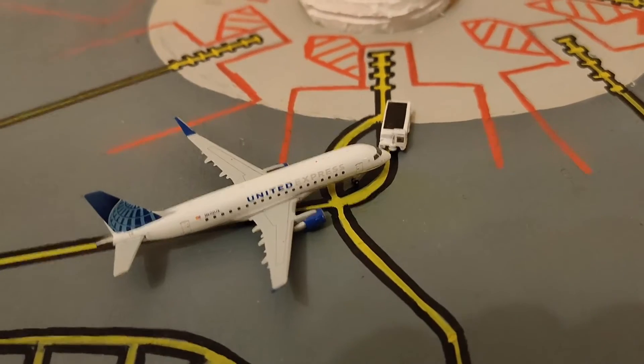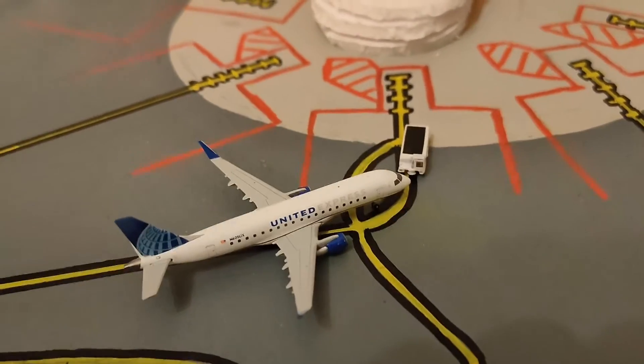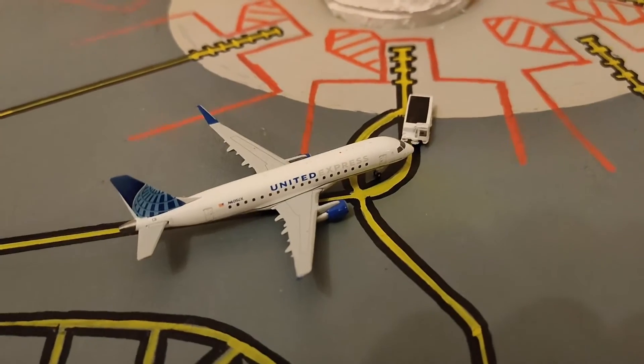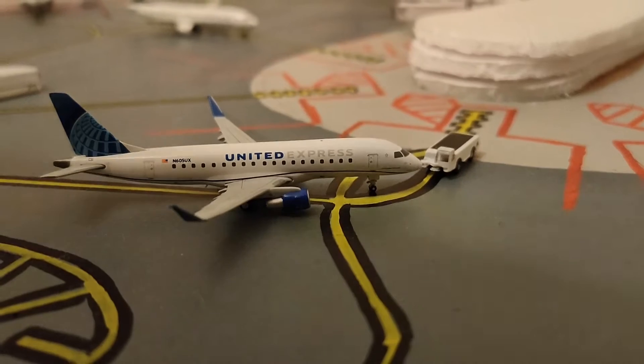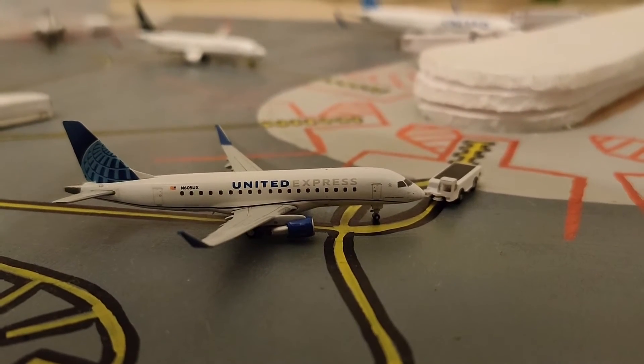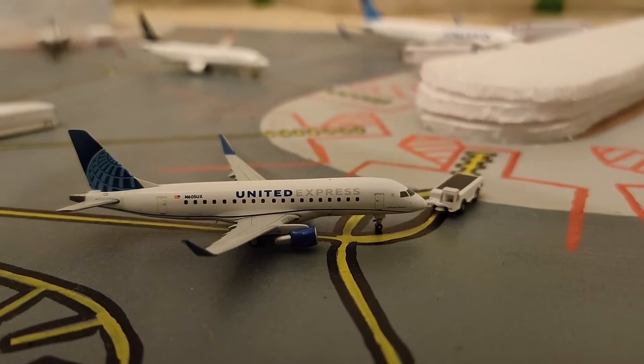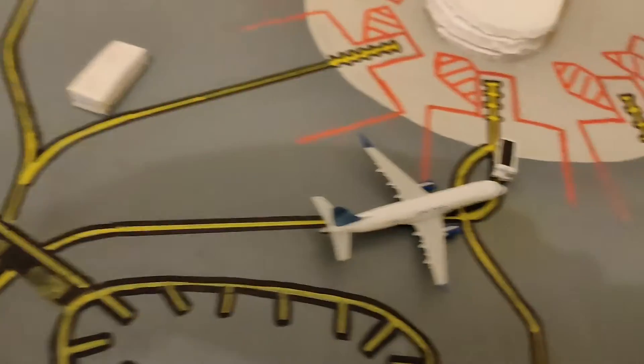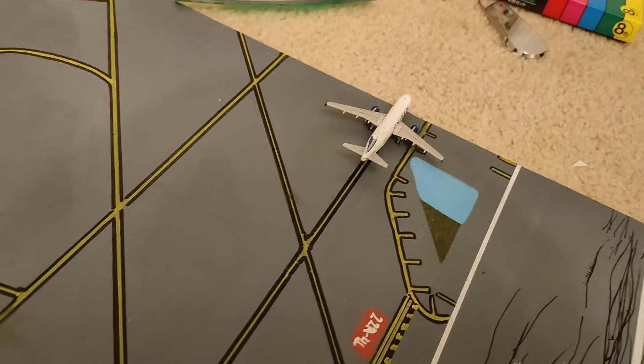Our fourth plane is a United A175, once again. This United A175 will be heading out to Houston. Right now it is being pushed back. In the background you can see the terminal building and two gates which I've built. So this plane is going to be pushing out this way and then continuing to taxi to runway 22-5, waiting right after the A319.